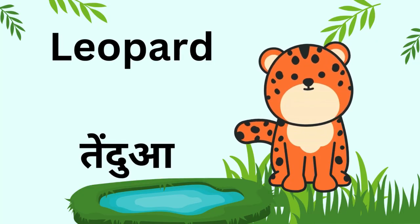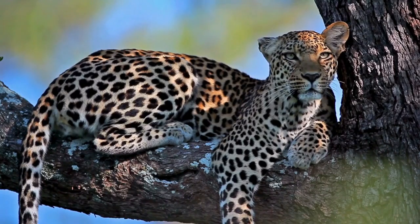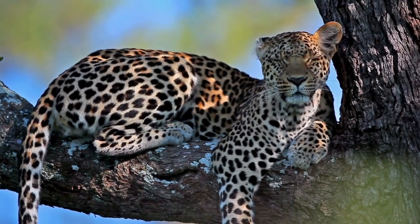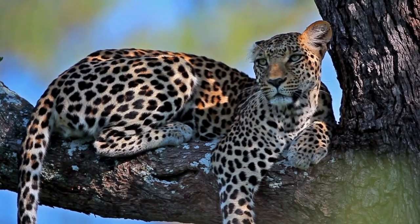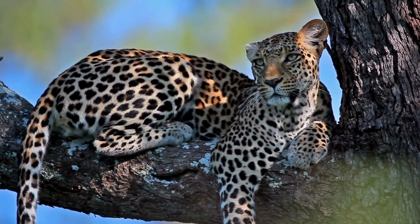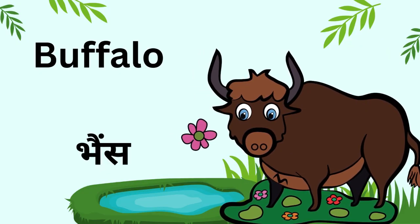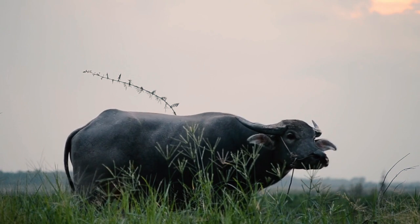Kids, this is a leopard. Leopards are great at climbing trees and have spots on their skin. Kids, this is a buffalo. Buffalos give us milk and are very useful animals.